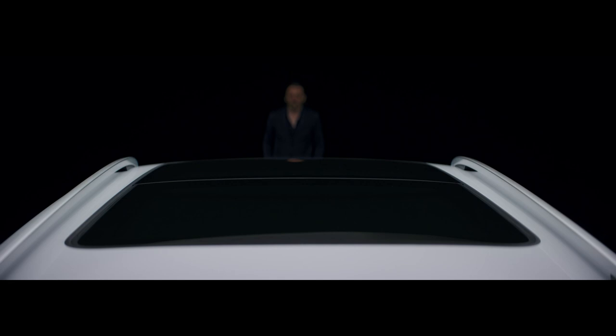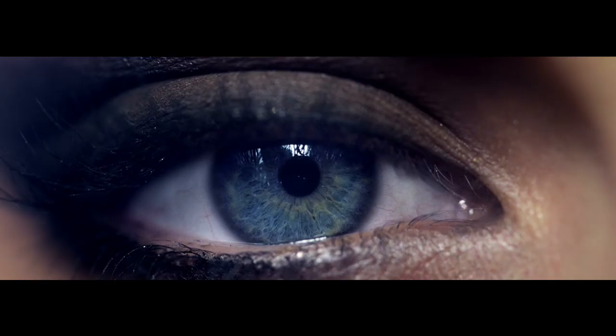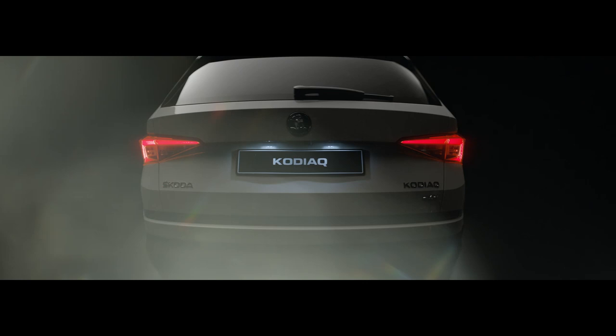The front, with its full LED headlights, has a striking face, emphasized by its eyes. Both the front and the rear C-shaped lights are influenced by Bohemian crystal.